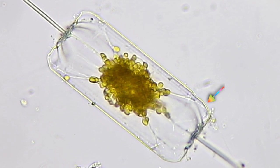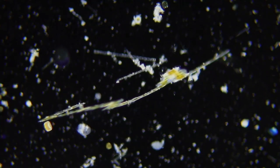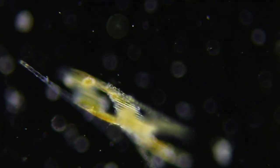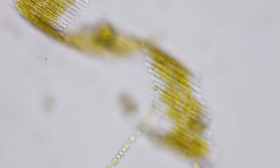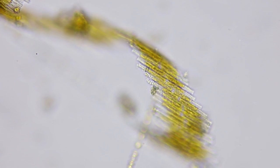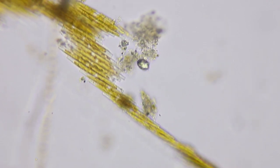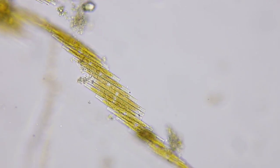I sped up the video so you can see the movement inside of the cell. The highlight this week, for me, was this very busy chain of diatoms — Bacillaria paxillifera. The individual diatoms in this colony slide back and forth against their neighbors. This sliding chain of clones appears to have organized movement.